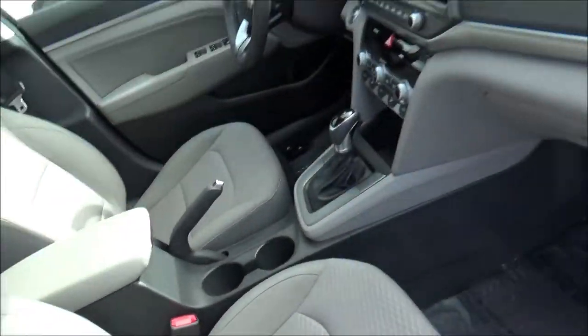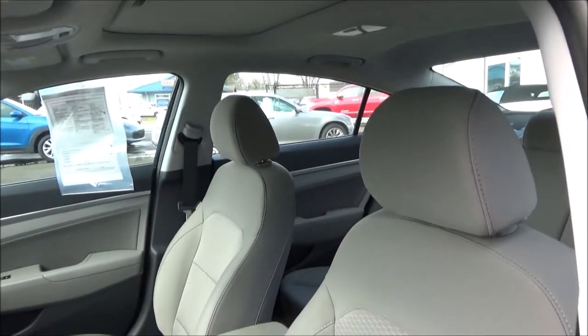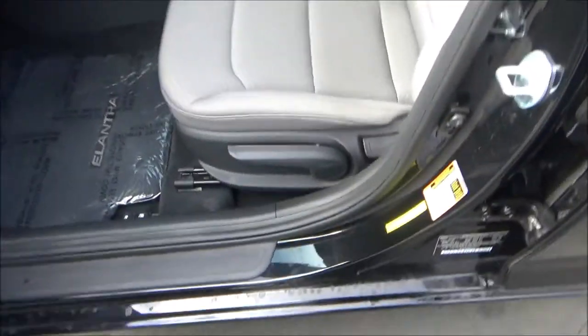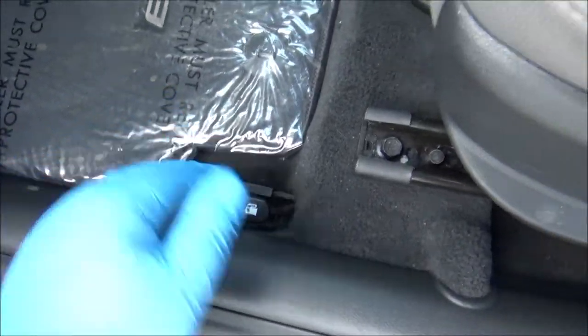The Value Edition trim has cloth seats, and the one we have here has the gray interior color scheme. Both front seats are fully manually adjusted. You've also got your trunk and fuel door releases.